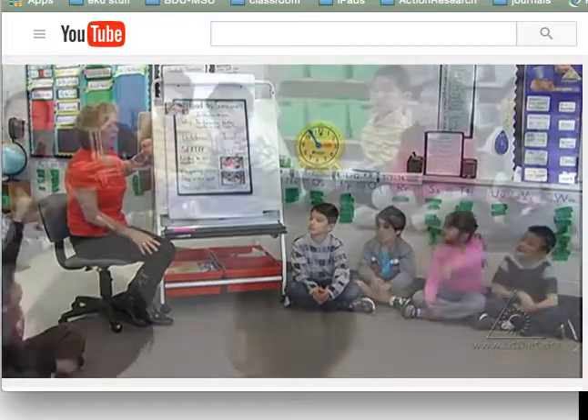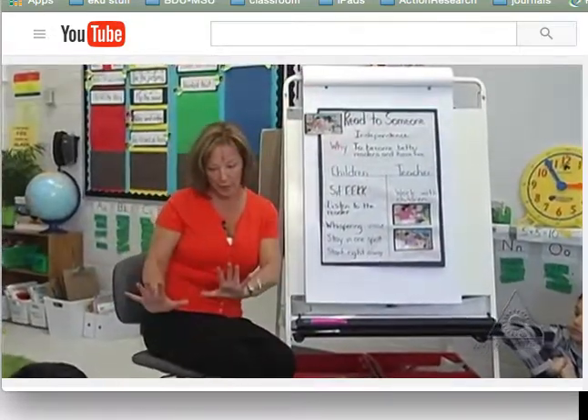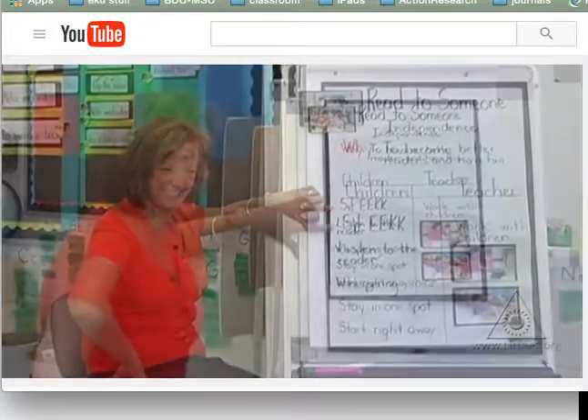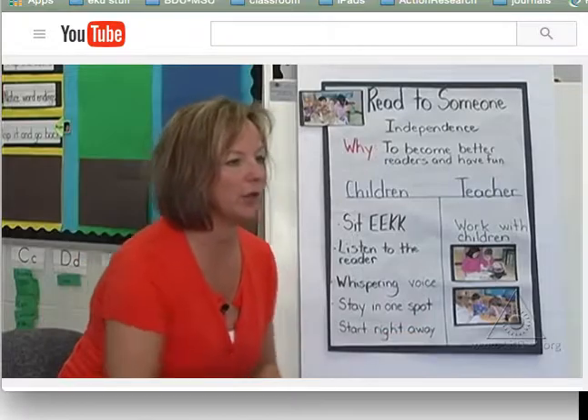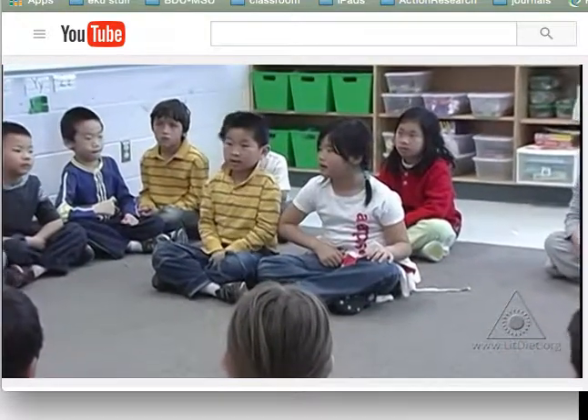What does the I stand for? Independence. Which means that you can do stuff. So I have a job and you have a job. Now, the first job you have is to sit in EEKK. Who can show us really quickly? Roy and Veronica. Let's see — do they have it? Elbow to elbow, knee to knee.